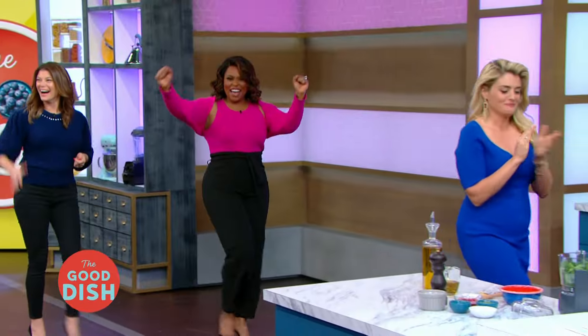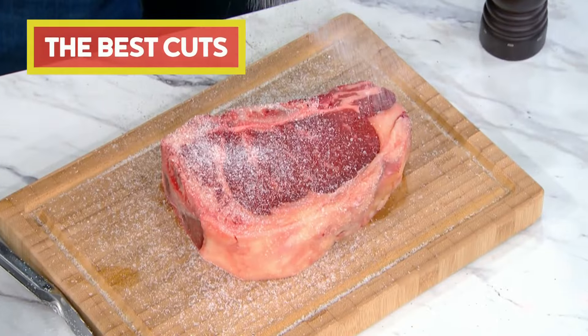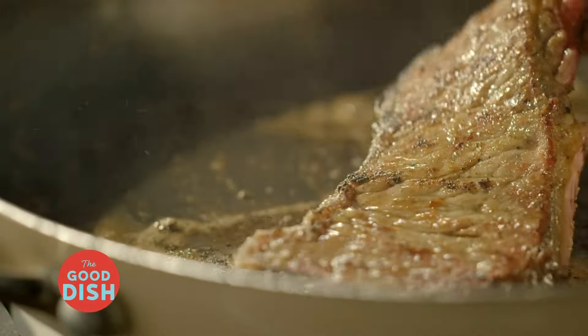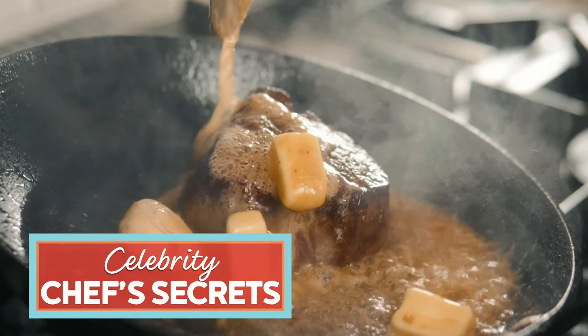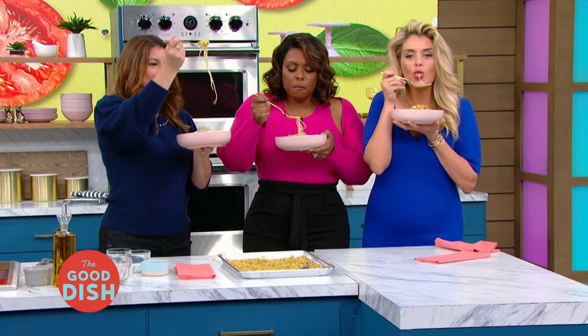The Good Dish is turning up the heat with everything you need to know to cook the perfect steak — from the best cuts, where the fat is where the flavor lives, to a celebrity chef's secrets. And when we gather over food, magic happens.